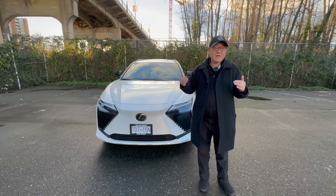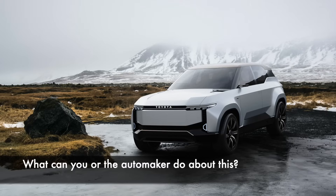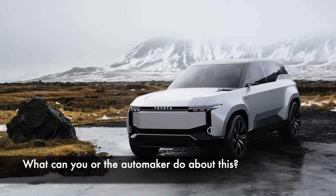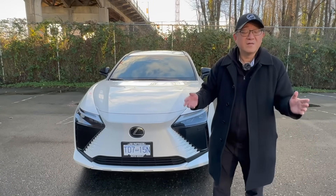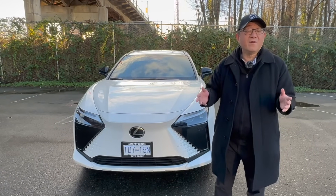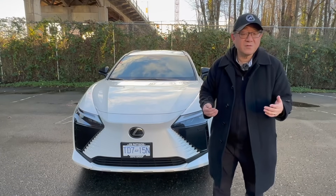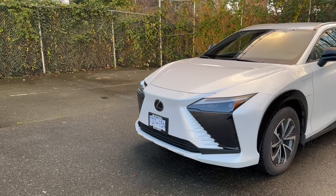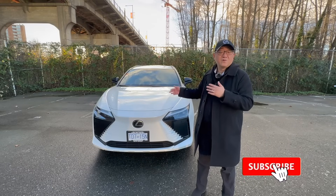So obviously, as an engineer, a lot of people have been asking me why does the battery cost so much and what could be done either by consumers or by the automakers to avoid these kinds of issues in the future? And I think there's a lot that we can do to avoid both the high cost of battery replacement and also to prevent you from getting into a similar situation. So I want to talk about this in the context of myself, who happens to own this Lexus RZ, which is also a fully electric car.